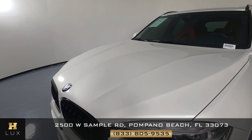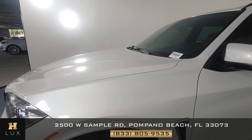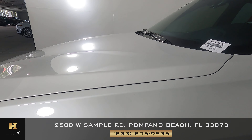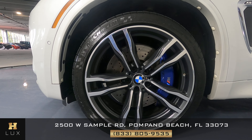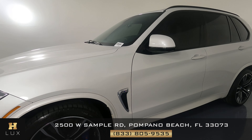Everything in the front — front bumper, hood — immaculate condition. Let's look at the wheel; this wheel is in perfect condition, no curb rash or any damages like that.